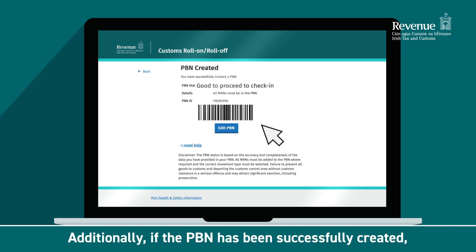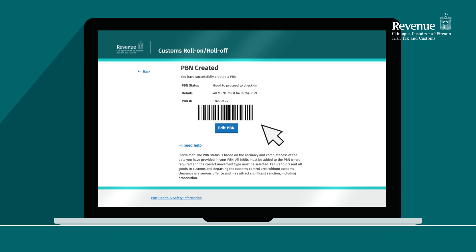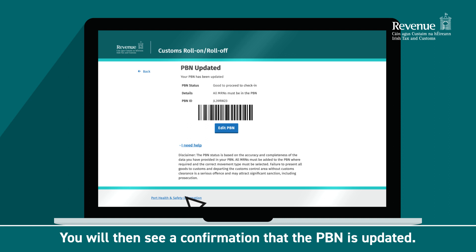Additionally, if the PBN has been successfully created, it is still possible to edit the PBN. For example, if more goods are added to the vehicle and you need to add the relevant MRNs. To add more MRNs, click Edit PBN. Enter the additional information and click Add and then click Save. You will then see a confirmation that the PBN is updated.